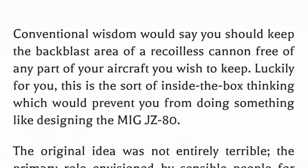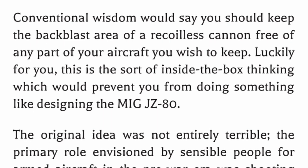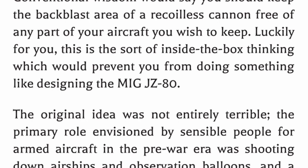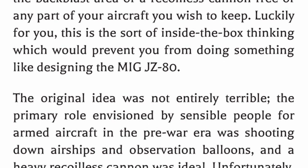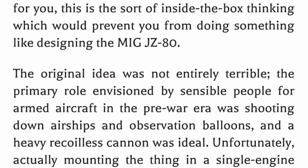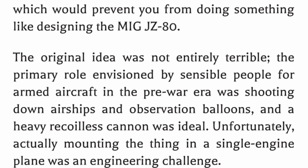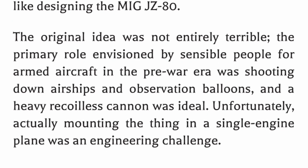Conventional wisdom would say you should keep the backblast area of a recoilless cannon free of any part of your aircraft you wish to keep. Luckily for you, this is the sort of inside-the-box thinking which would prevent you from doing something like designing the MIGJZ-80. The original idea was not entirely terrible — the primary role envisioned for armed aircraft in the pre-war era was shooting down airships and observation balloons, and a heavy recoilless cannon was ideal. Unfortunately, actually mounting the thing in a single-engine plane was an engineering challenge.